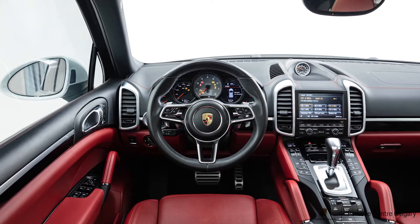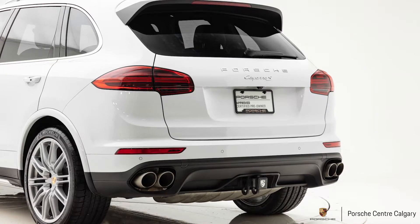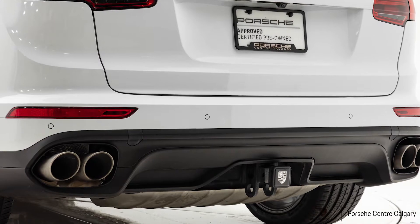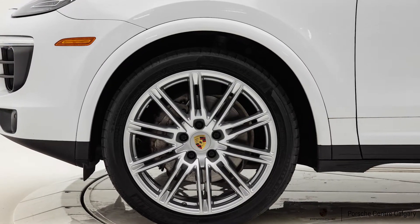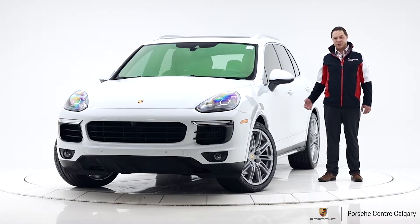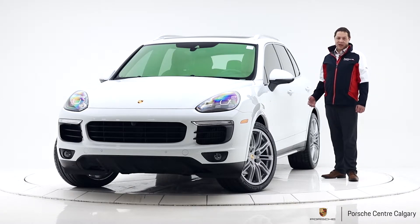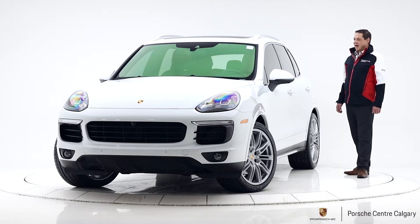Just a super comfortable ride — going to eat those bumps up no problem, very smooth and sporty at the same time. It also has our premium package which includes blind spot warnings, Bose stereo system, our Porsche entry and drive system which is our keyless entry, and 14-way memory seats which are heated and cooled as well. Great features on this vehicle. Heated steering wheel standard.